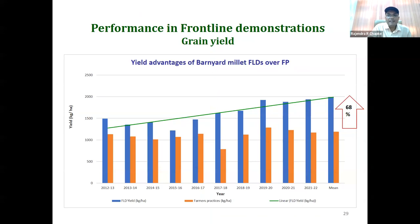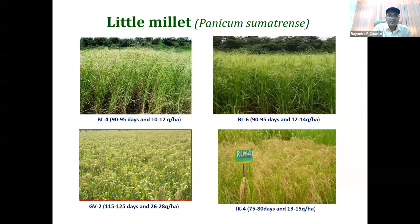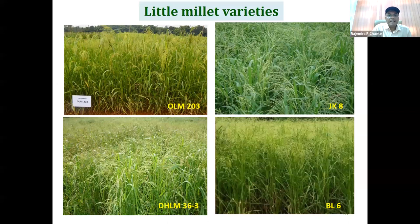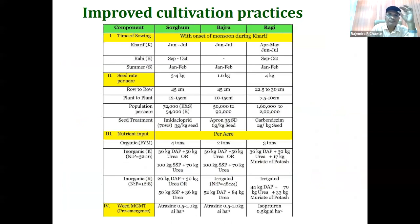In the case of barnyard millet, similar results were obtained. For little millet, short-duration varieties are available and recorded 64% higher yield than farmers' practice. In the case of proso millet, it is a short-duration crop and went up to 137% higher yield than farmers' practice — that much potential it has. These cultivation practices including management, nutrition practices, and plant protection are summarized for different millet crops.